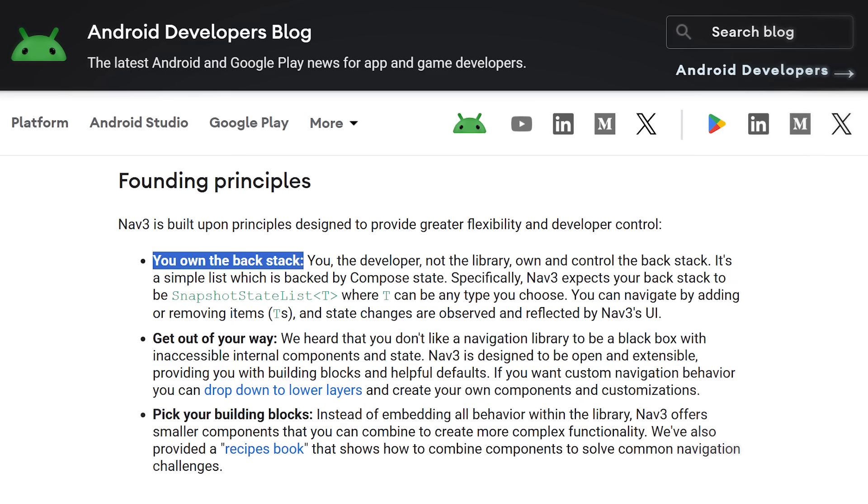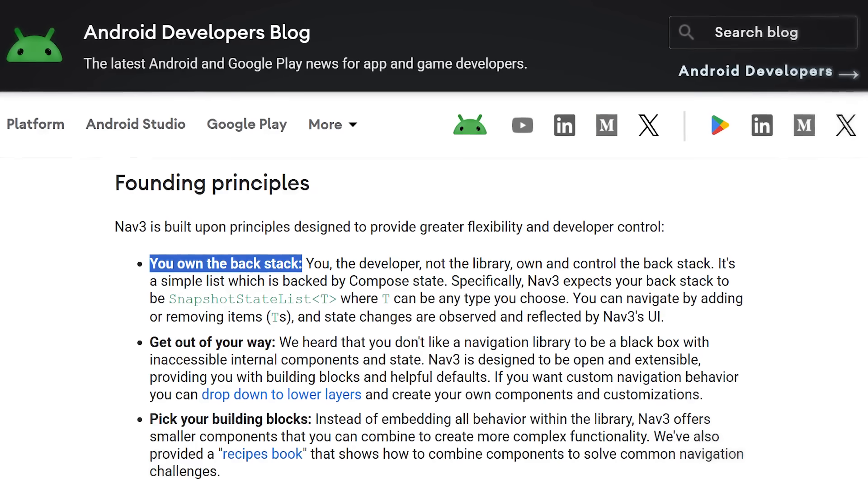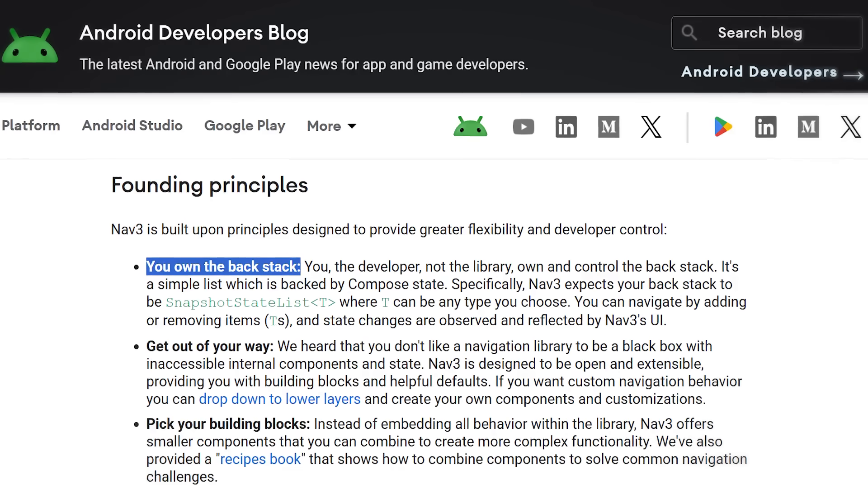A big problem of Android navigation was always that we didn't own the backstack — it was some data structure deep in the framework, managed by the framework. You could call functions like navigate and pop backstack, but how the real data structure actually looked was completely hidden from us. That has changed with Navigation 3. You now 100% own the backstack — you have a simple list in your code that hosts your entire backstack. You literally have a list of NavDestinations, which are serializable data classes or data objects, and that list is your backstack.